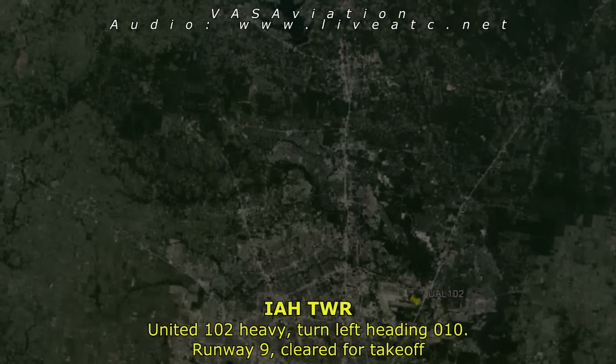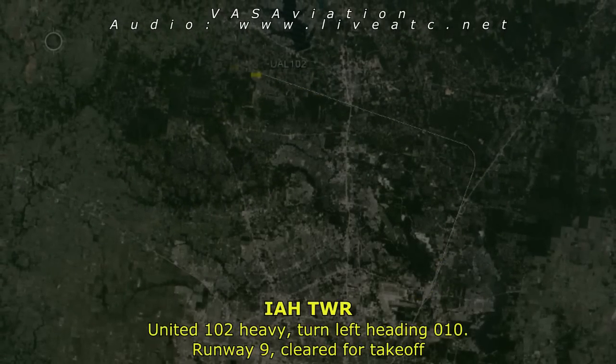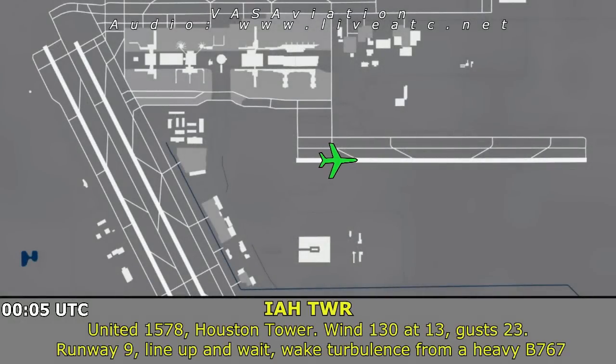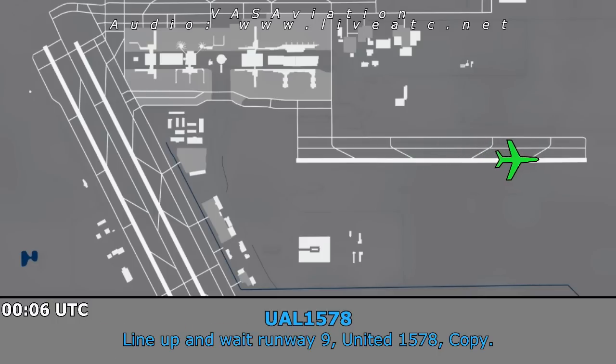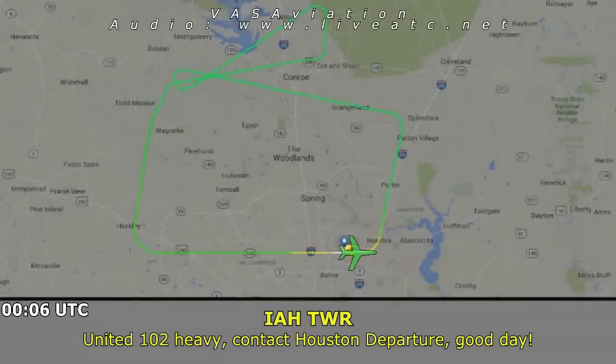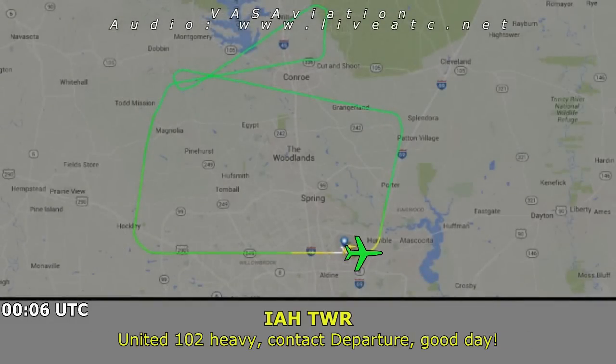United 102 Heavy, turn left heading 010, runway 9. 010 left turn, United 102 Heavy. United 1578, Houston Tower, wind 130 at 13 gust 23, runway 9, line up and wait. Runway 9, United 1578. United 102 Heavy, contact departure. United 102 Heavy, contact departure, good day.